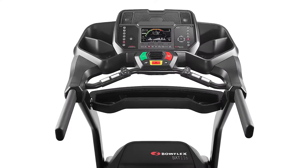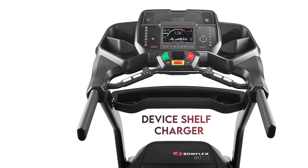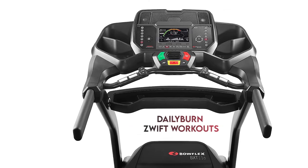The console is Bluetooth-enabled, meaning you can sync it with other apps. Other features include a device shelf and charger, preset workouts, and Daily Burn and Zwift workouts.